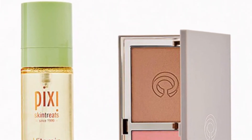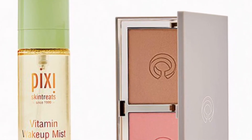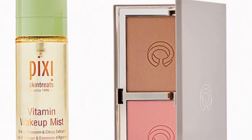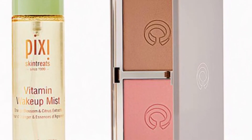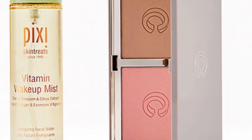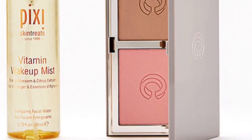Pixi and Complex Culture have the Skin Nourishing Duo valued at $50 — double up on your skin's dose of nutrients with this complexion-enriching skincare and makeup duo. The Pixi Vitamin Wake Up Mist is 2.7 ounces, and the Complex Culture Overtime Blush and Contour Duo in Power Play and Pink Slip is 11 grams. Remember that Complex Culture is actually owned by ipsy.